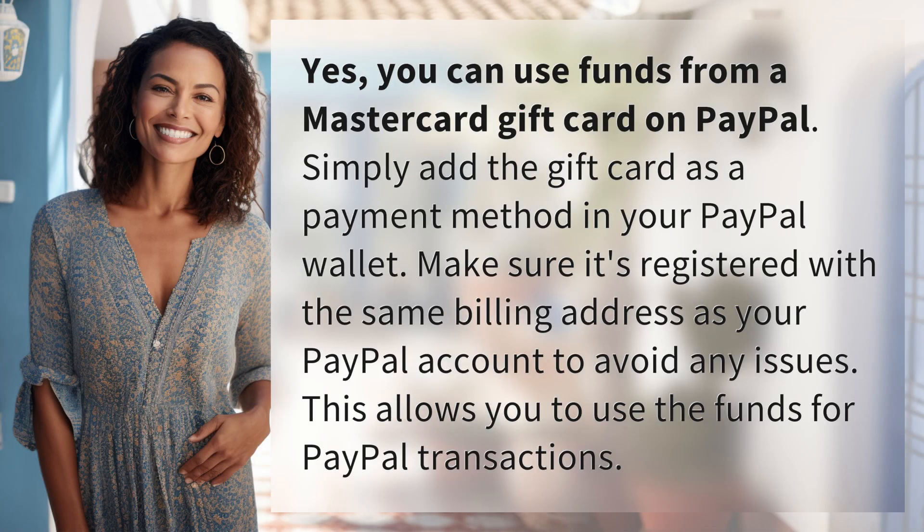Yes, you can use funds from a Mastercard gift card on PayPal. Simply add the gift card as a payment method in your PayPal wallet. Make sure it's registered with the same billing address as your PayPal account to avoid any issues. This allows you to use the funds for PayPal transactions.